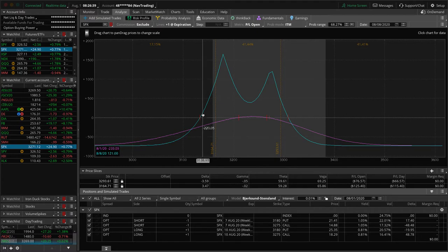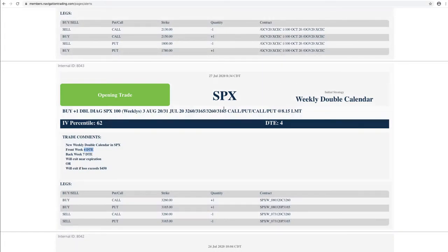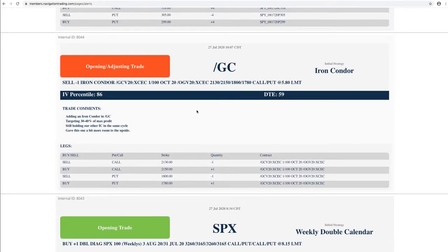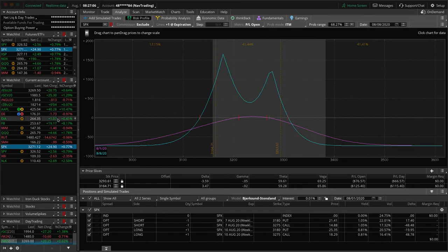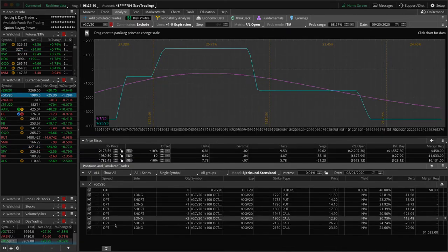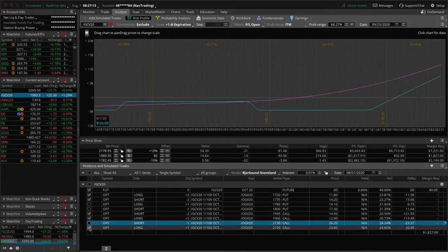So that's one we put on. We ended up booking, I think, $195 on that one. Next trade — adjusting a trade in GC, in gold. Gold and silver have just been on a rampage to the upside and implied volatility has spiked. We had an iron condor on, price has breached the upper break-even of that iron condor and implied volatility has expanded. You can see prices out of range here.